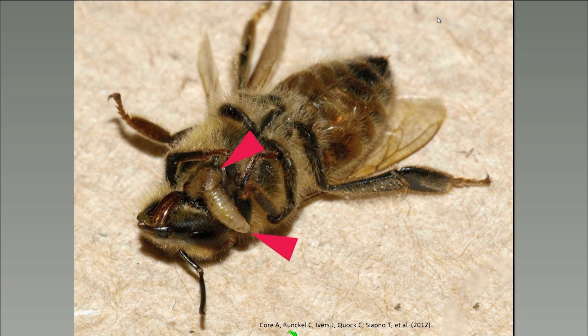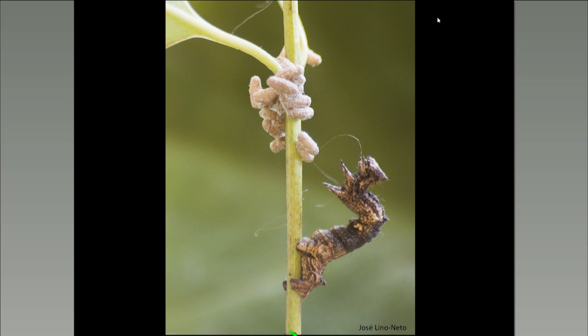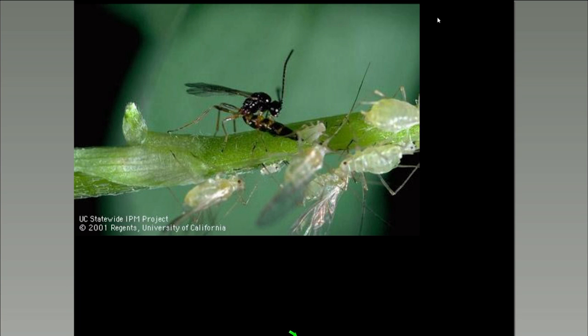Other parasitoids are masters of behavioral manipulation. In this case, cocoons on a stem have already fed upon and emerged from a caterpillar. The thrashing caterpillar remains alive, but the parasitoids have altered its behavior so that it will stay near the cocoons, thrashing at any potential predators of the parasitoid pupae until it starves to death. There are also parasitoids of aphids.